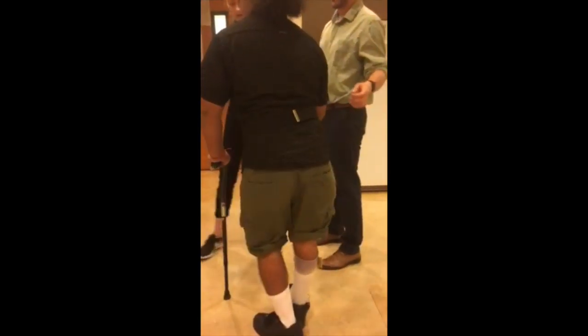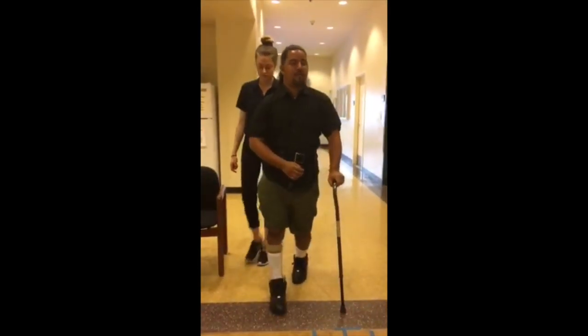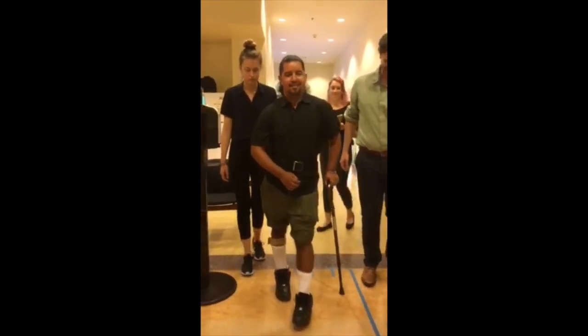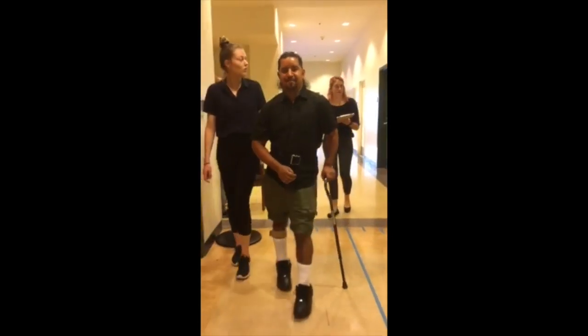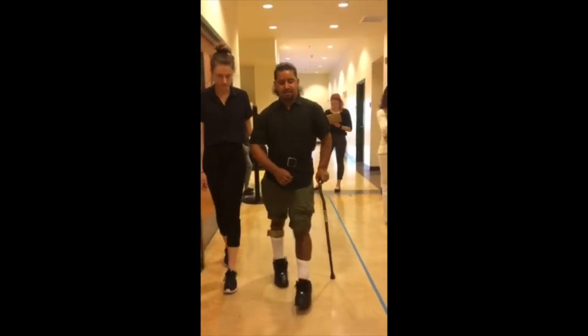We'll go ahead and face this way. We've heard all of this before, what they're saying. They can kind of explain to you later on. We're just kind of thinking out loud right now. Circumduction.